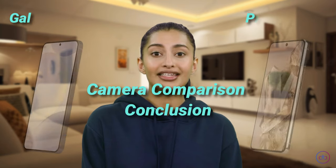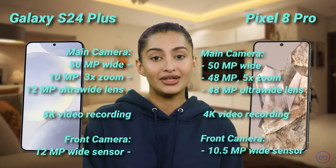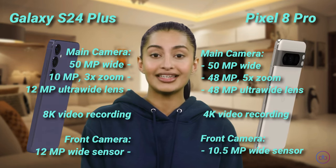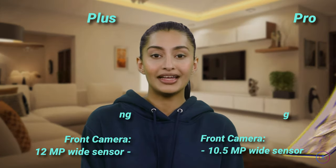Both the Galaxy and Pixel boast impressive camera systems, but the Pixel 8 Pro's higher telephoto resolution and optical zoom capability give it a slight edge in photography, especially for distant subjects. However, both phones offer exceptional photo and video quality, making either a great choice for camera enthusiasts.